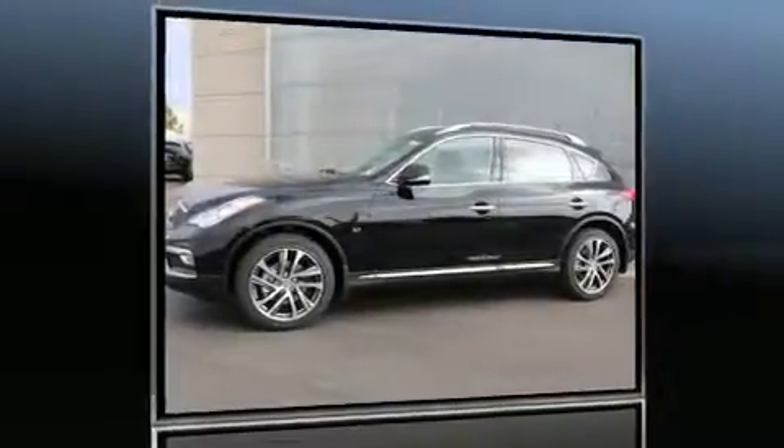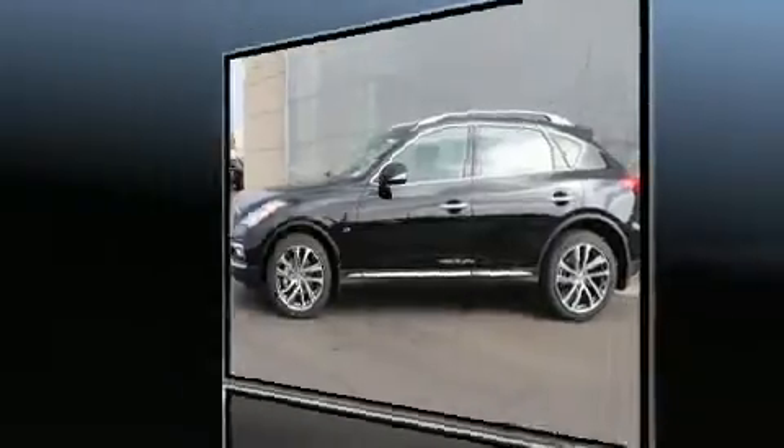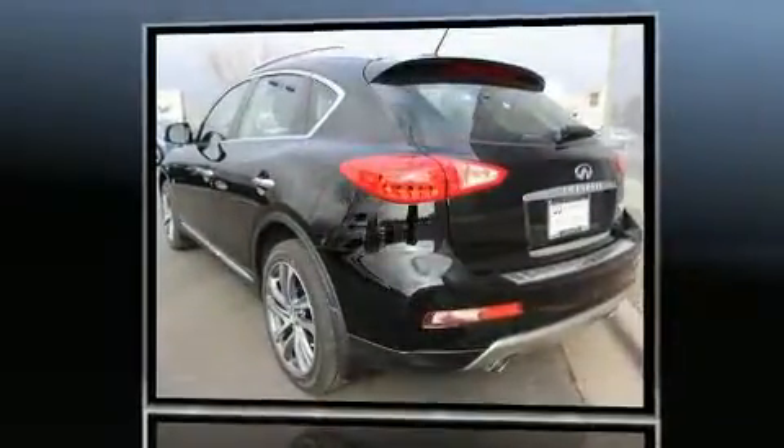Come test drive this 2017 Infiniti QX50. It features all-wheel drive versatility, an automatic transmission, and a refined six-cylinder engine.